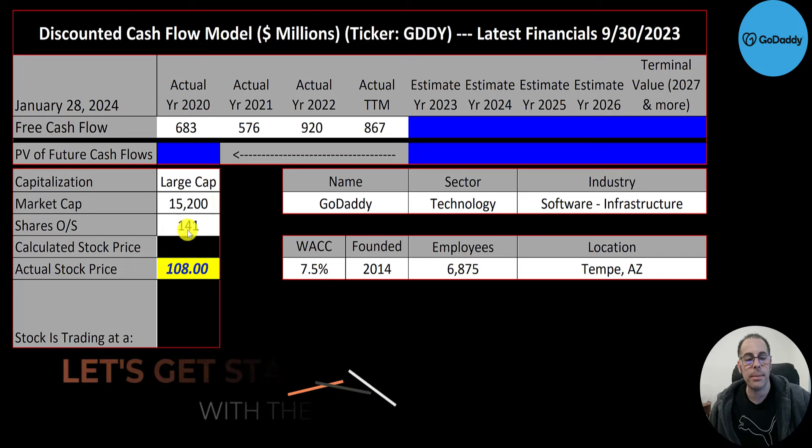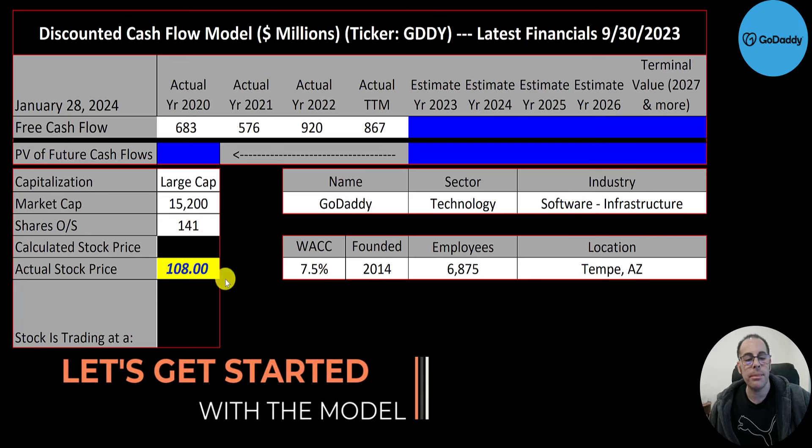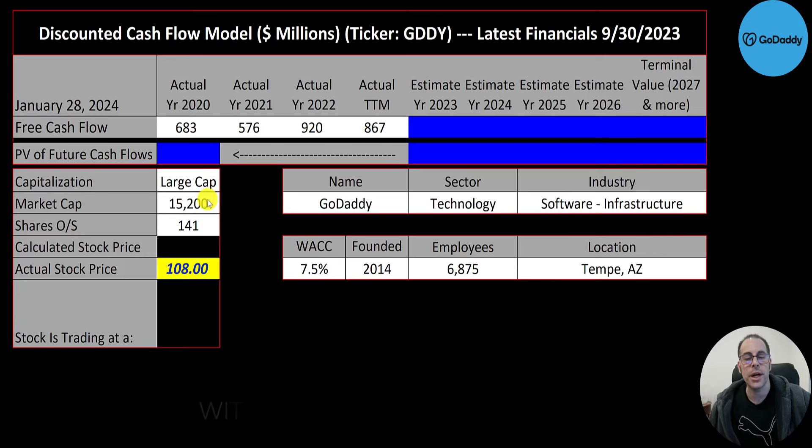Let's get started with the model. This is a large cap company — $15 billion market cap. They're trading at $108 a share and they have 141 million shares outstanding.